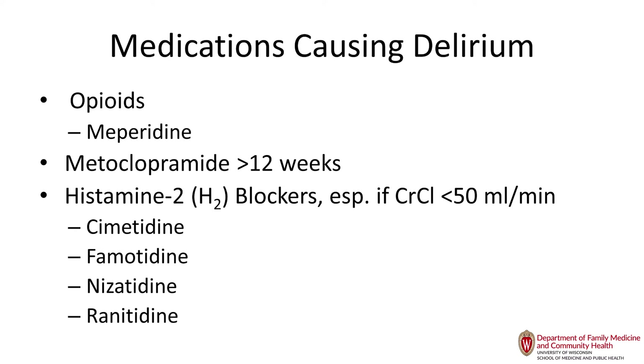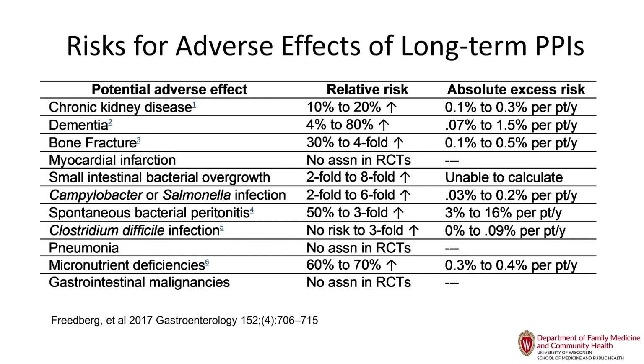Long-term proton pump inhibitors can cause hypomagnesemia, osteoporosis, aspiration pneumonia, C. diff, and a number of other problems. The Beers Criteria recommend limiting them to eight weeks; some patients — like those with Barrett's esophagus — do need long-term use. There's also an association with community-acquired pneumonia, though some studies have shown the association and others have not. I would advocate avoiding proton pump inhibitors when possible.